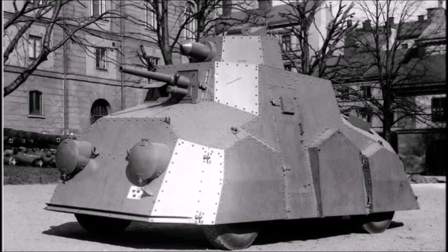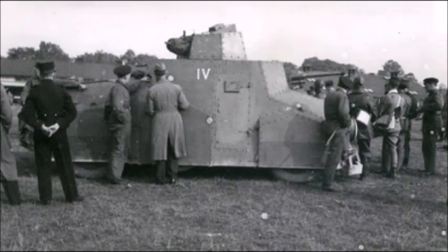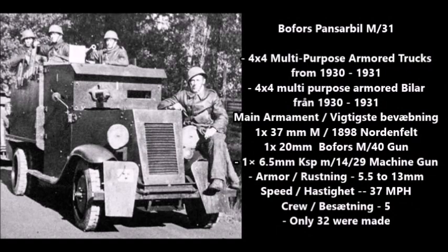The single prototype was used as a training vehicle all the way up until 1945, where it was finally replaced with more modern armored fighting vehicles. This vehicle is reminiscent of some of the heavy armored cars developed by Czechoslovakia during the 1930s and also some of the improvised armored cars used during the Second World War. The next series of armored cars comes from the Bofors Company: armored trucks known as the Bofors Panzerbil M31, multi-purpose armored trucks constructed between 1930 and 1931.